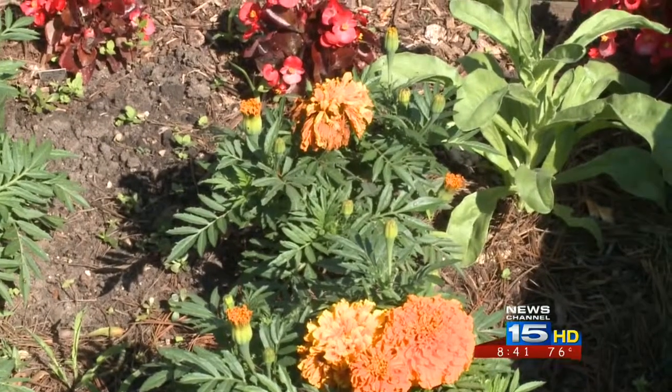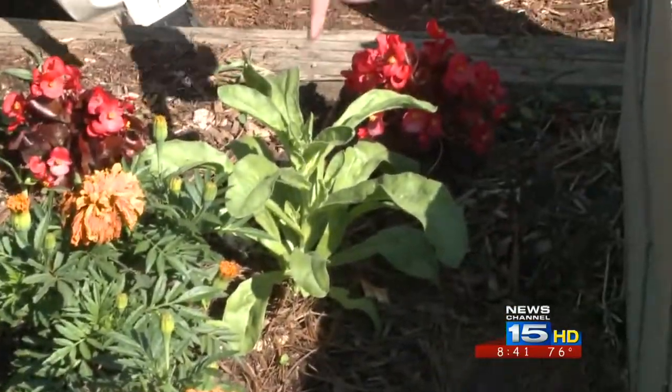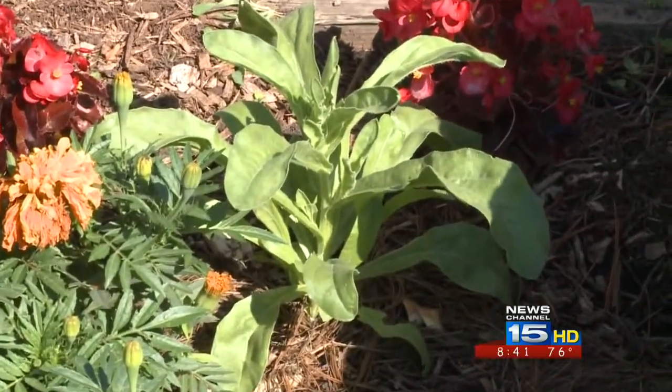Also in the garden you'll see there are some coleus, which is really easy to grow. This particular plant is called a calendula, which is a plant that was grown in Egypt long ago.